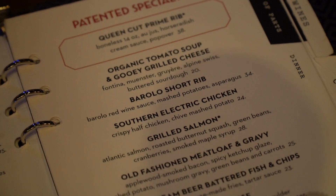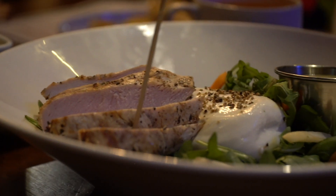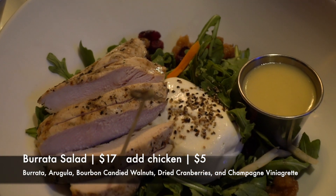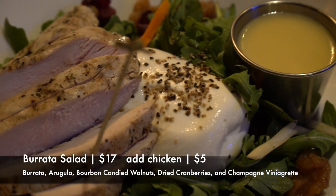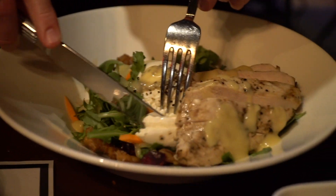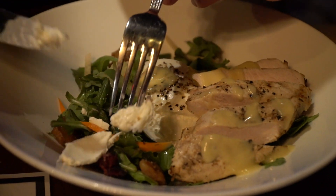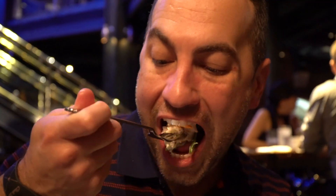Since we splurged on appetizers, I went a little more conservative for dinner and ordered the Burrata Salad. It has burrata, arugula, bourbon candied walnuts, dried cranberries, and champagne vinaigrette, and I enhanced it with some grilled chicken. Overall the flavors are very good — the chicken adds protein and makes it feel more like a dinner salad. The bourbon candied walnuts paired really well with the burrata. I would say this is an amazing salad if that's what you're looking for as an entree.